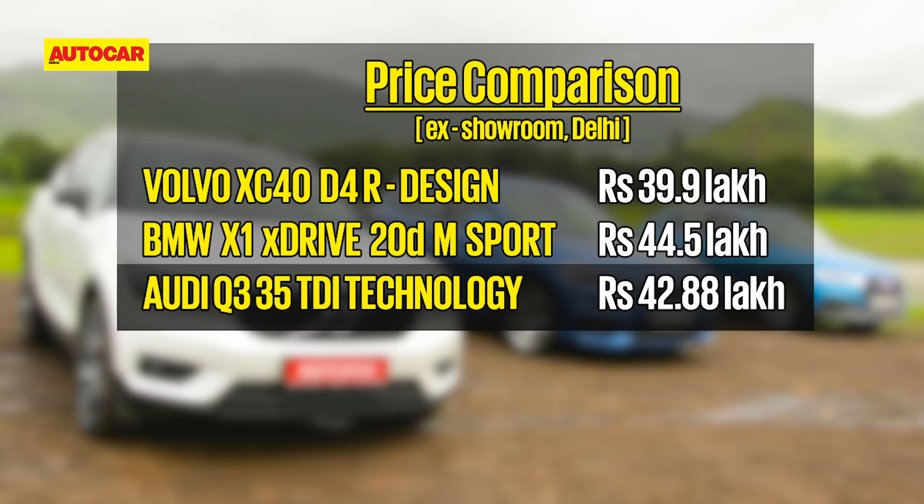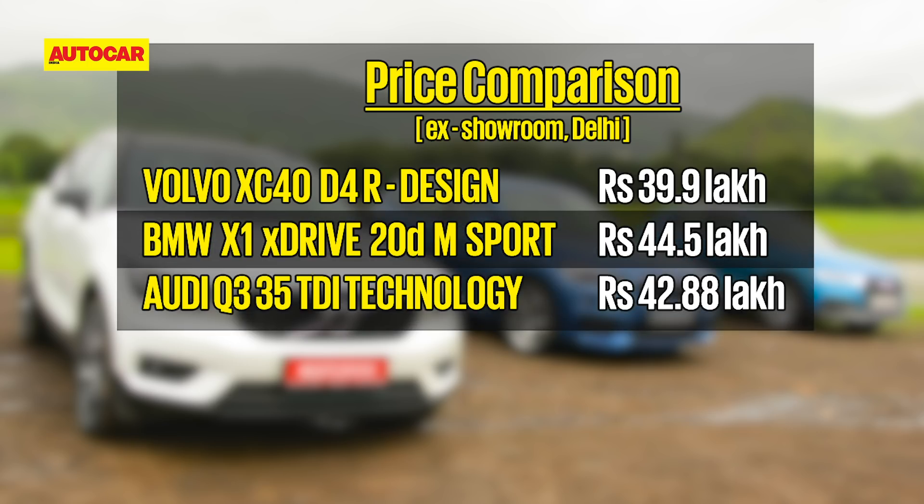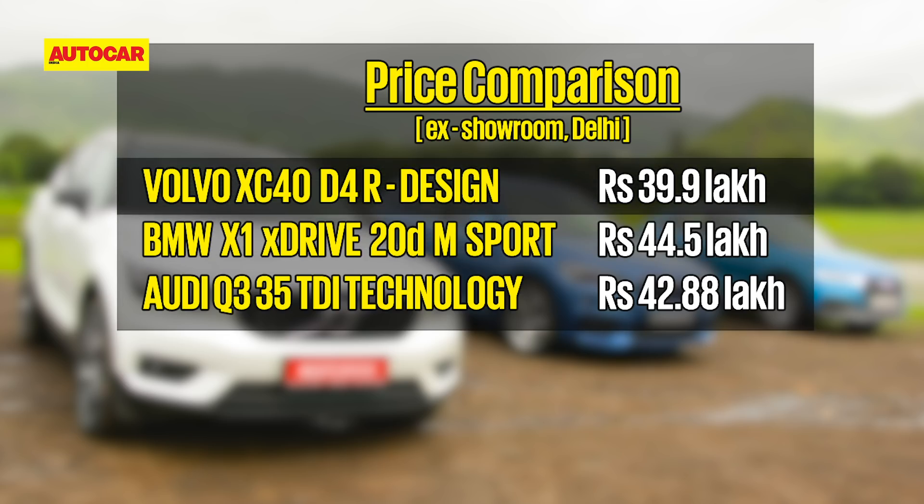The Audi Q3 in top-spec Technology trim comes in at 42.88 lakh rupees ex-showroom, but there are lesser variants in both all-wheel drive and two-wheel drive that are more affordable. It's a good thing the X1 has lower variants too, because this M Sport version costs a whopping 44.5 lakh rupees — the next variant down, the X Line, costs six lakhs less but is just two-wheel drive. Amazingly, for all its equipment and tech, the Volvo — which was launched just after we finished filming — is the most affordable at 39.9 lakh, though that price is only introductory.